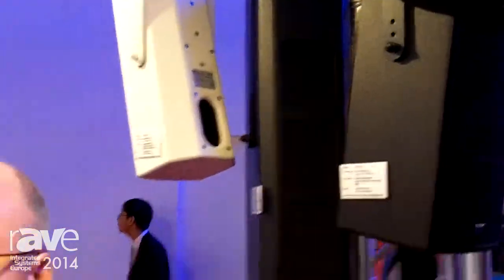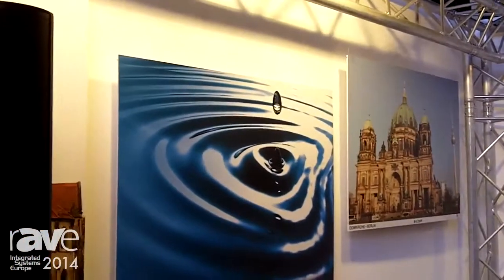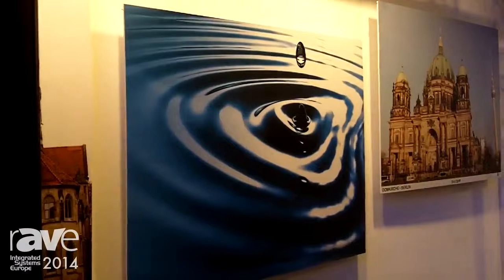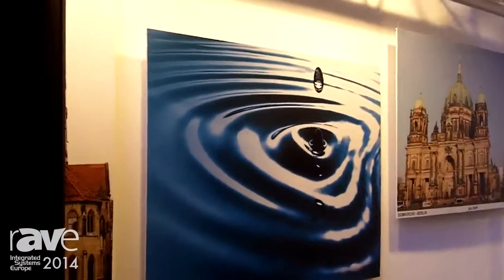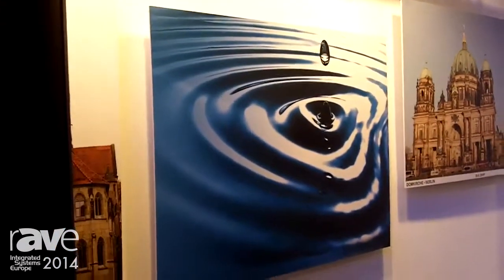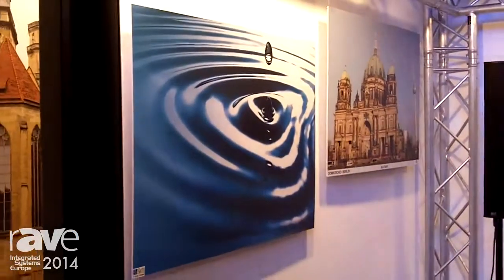We show it on this model — you see it as dropping water. The water drop is falling in, and normally you get circular sound, like circles. This is asymmetrical and shows what this cabinet does with the sound.